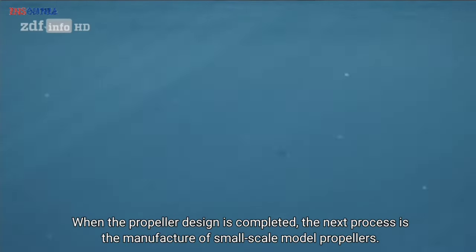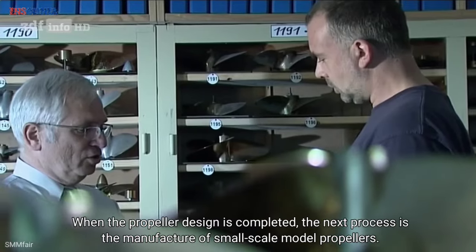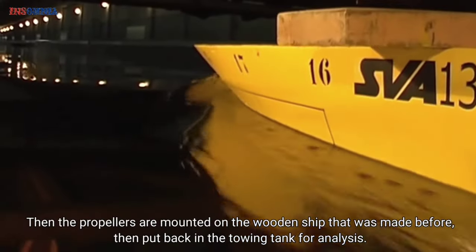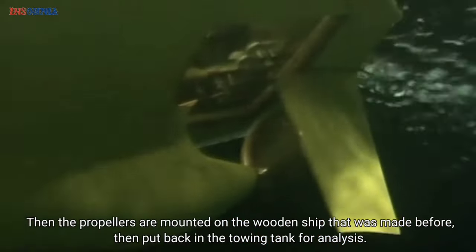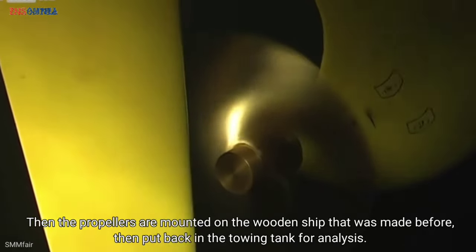When the propeller design is completed, the next process is the manufacture of small-scale model propellers. These model propellers are then mounted on the wooden ship that was made before, and put back in the towing tank for analysis.